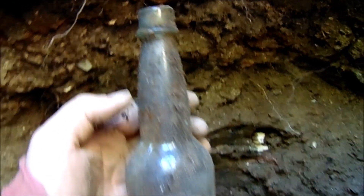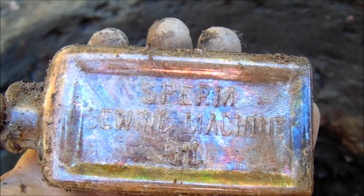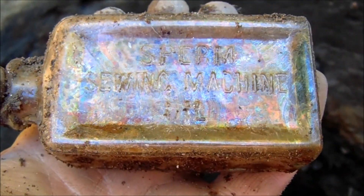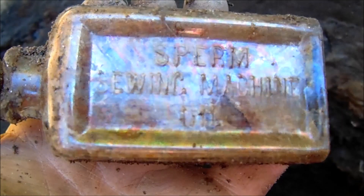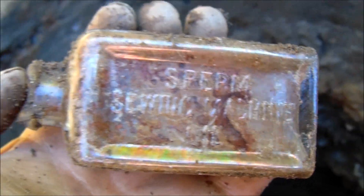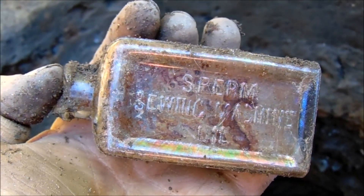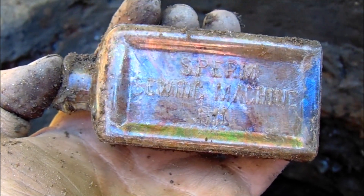No name but at least it's got the early top on it. How about a sperm bottle — sperm whale sewing machine oil. Broken off on top but it's an interesting name, so I'll bring it back and put it on the three dollar shelf.